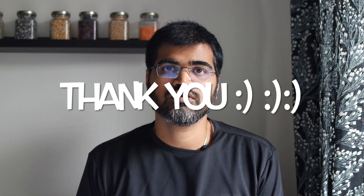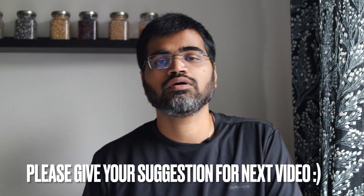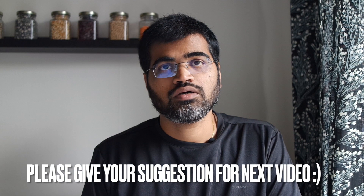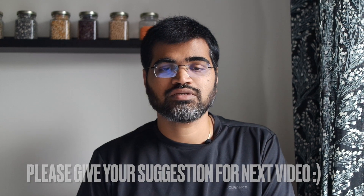Hello everyone, welcome to another video. Hope everything is going well with your driving license preparation. First of all, I wanted to thank everyone for subscribing and checking my videos — it really encourages me to make more content. If there is any particular topic you want me to cover, please feel free to suggest in the comments and I'll try to explain it as best as I can.